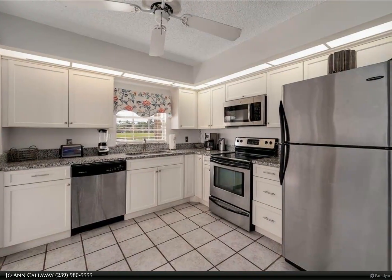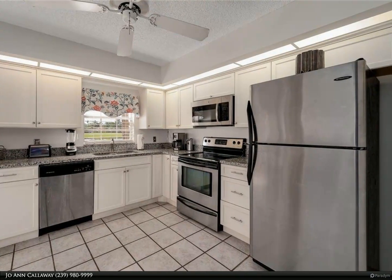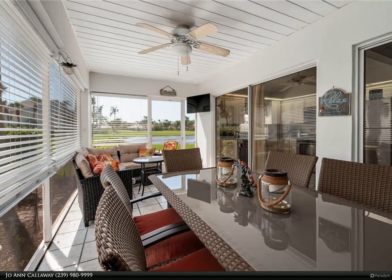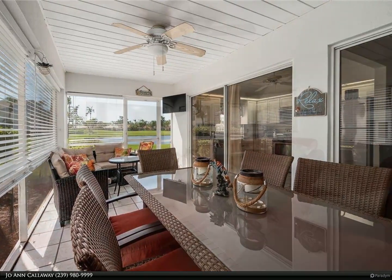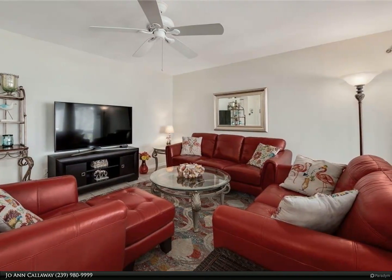Freshly painted this year, the kitchen features granite countertops, stainless appliances, and updated cabinets. Both bathrooms are redone with updated cherry and mahogany cabinets, granite, and shower surrounds.